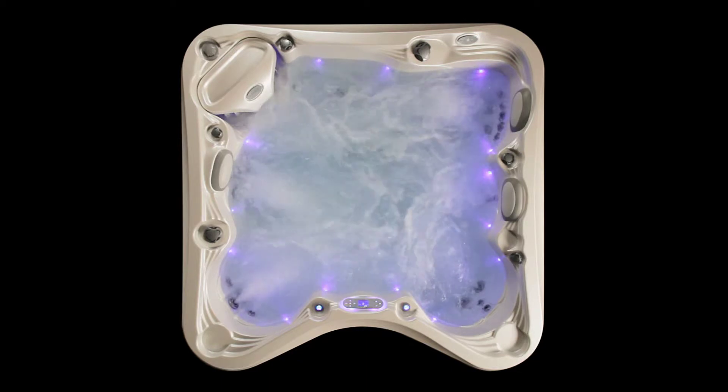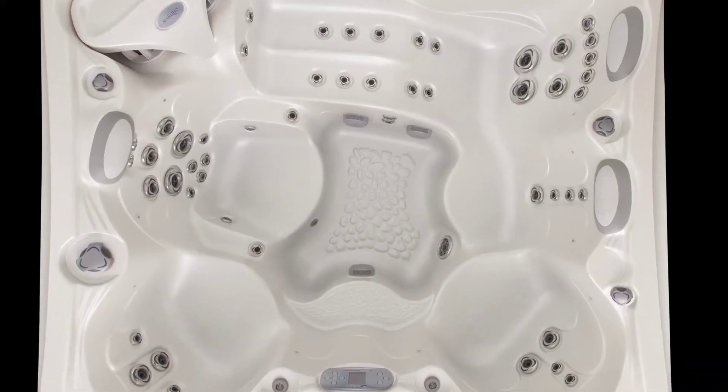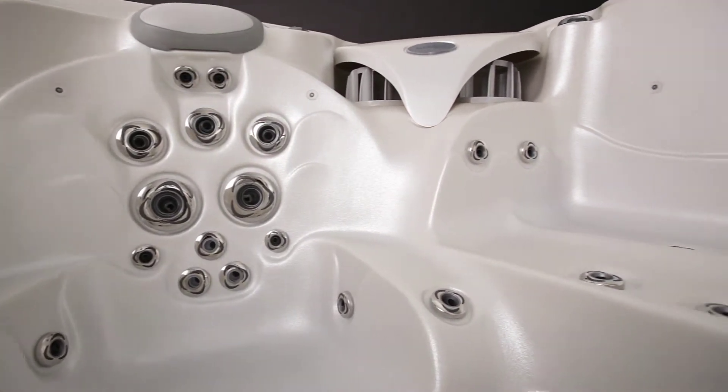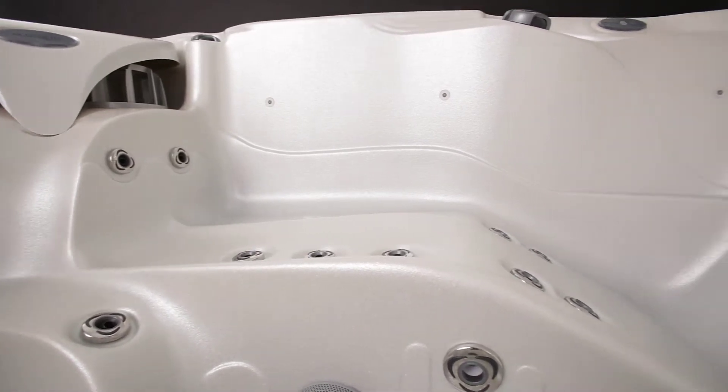The overall jet count is 50, but more than simply counting jets — adding the channeling precision of zone controls, the power of hot zone flow volumes, and the high jet count together create the ultimate hydrotherapy experience available anywhere.